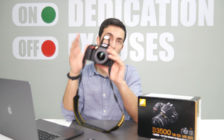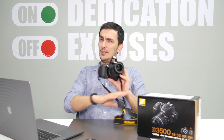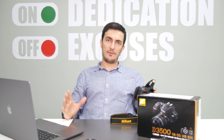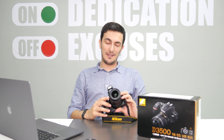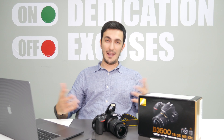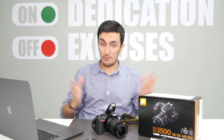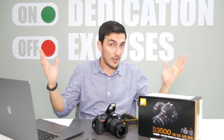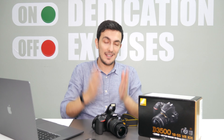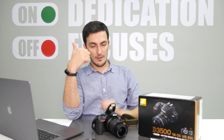Built-in mics on DSLRs are horrible — do not use built-in mics on DSLRs. You may be able to circumvent this problem with some sort of adapter, but I've tried ordering an adapter and it didn't work. Maybe I didn't order the right adapter, but it does not work here. That's one of the most important disadvantages this camera has.